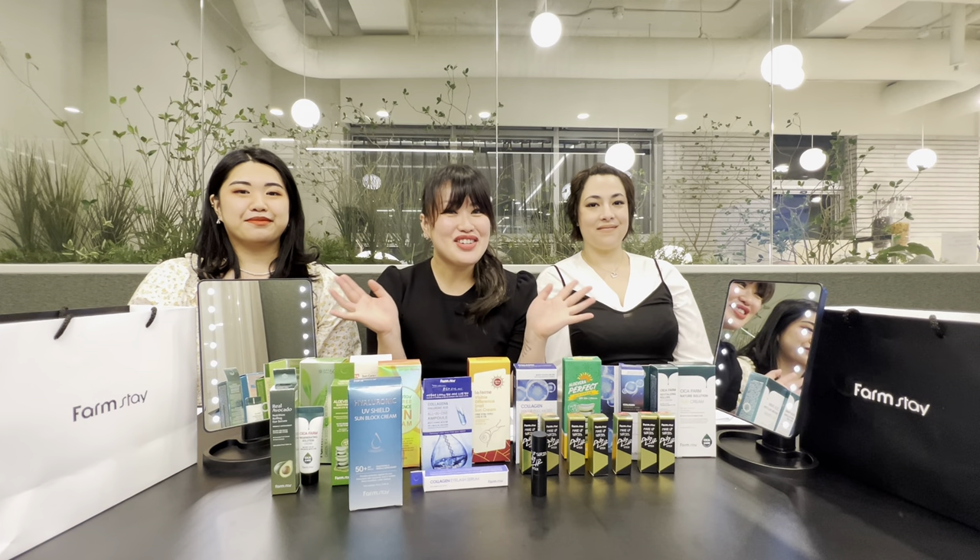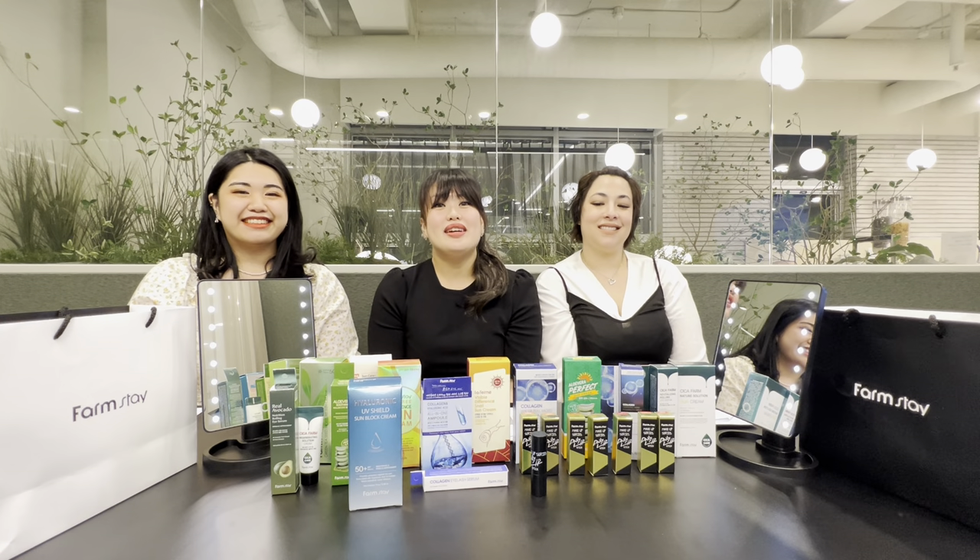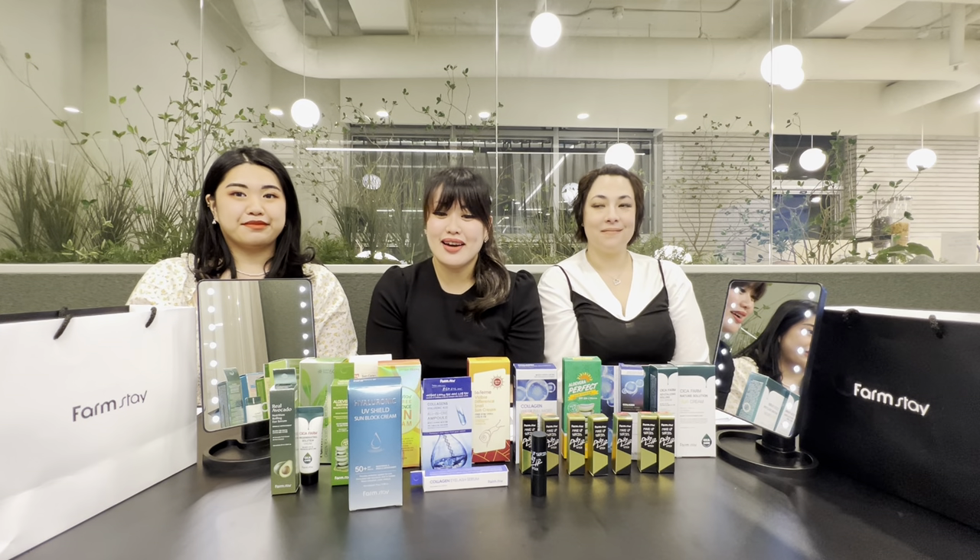Hello everybody! Janey from Korea here. I'm Noelle from America. And I'm Leila from the Philippines. And we're here in Seoul, South Korea in front of all these amazing Farmstay products. Farmstay is a Korean skincare and cosmetics company and we have the honor today to test all these products and give our first impressions and honest feedback about everything.